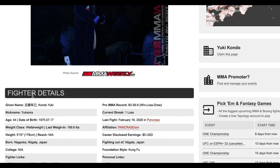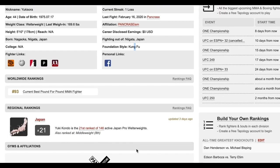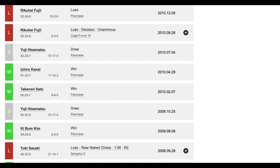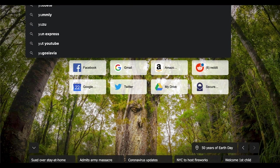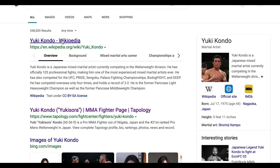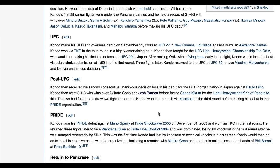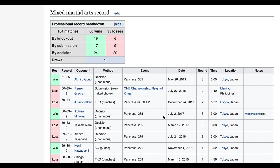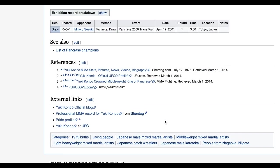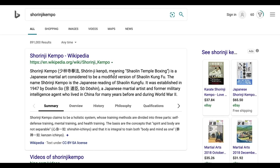He says he's a Shaolin Kenpo guy — it says Kung Fu. So he's a Kung Fu fighter. This Kung Fu fighter at least seems to know head movement and basic punching mechanics. After all, he's Shaolin Kenpo but it's the Japanese offshoot.